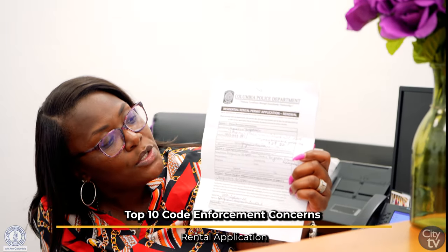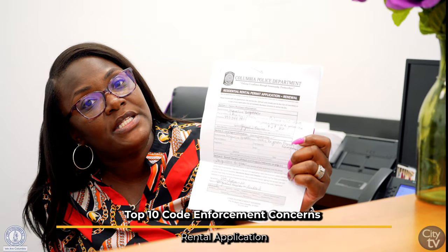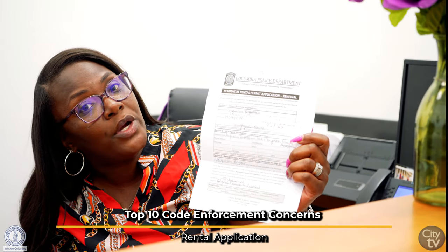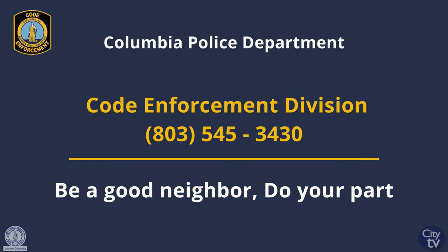Here is one of our rental applications. Section 1 is always the owner or management company's information. Section 2 is the local agent's information. Section 3 is very important — you always have to fill out the affidavit. If that affidavit is not completed, the application will not be processed. The affidavit means that everything is up to code at that property. And then Section 4, you will go ahead and fill out whatever units you have. Once doing that, your application is complete.